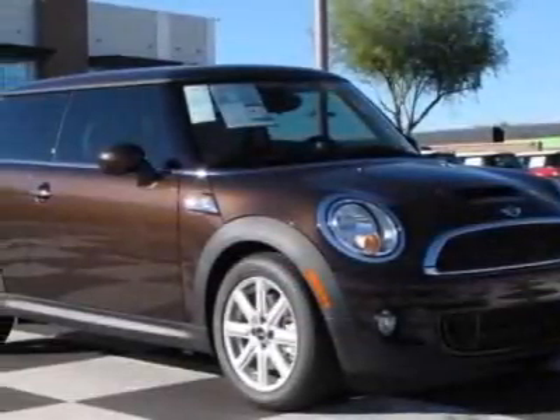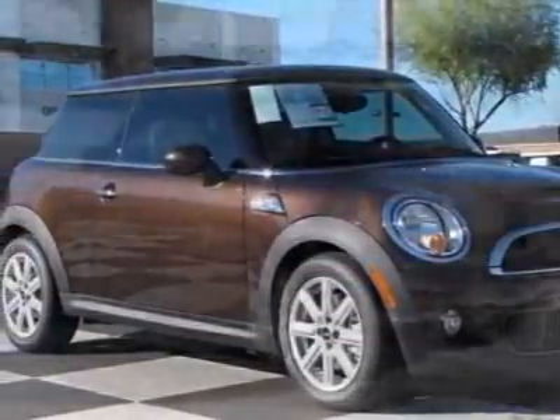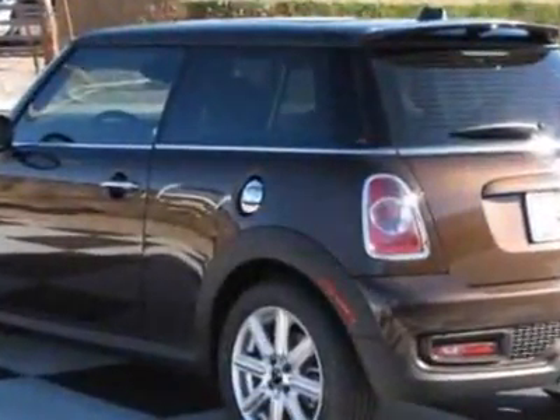Check out this new 2011 Mini Cooper Hardtop. For your protection, this vehicle has a full factory warranty.